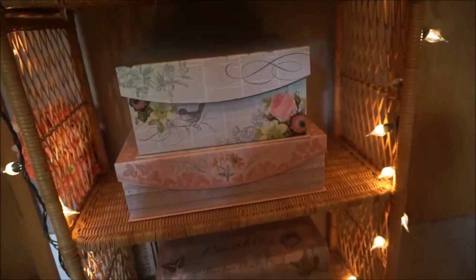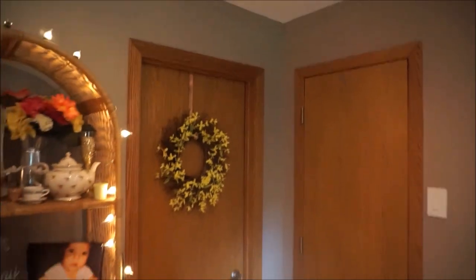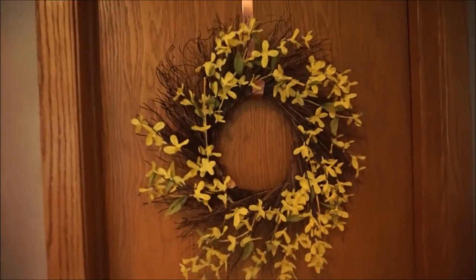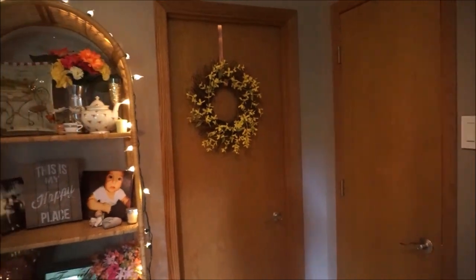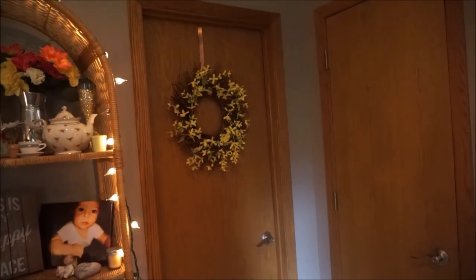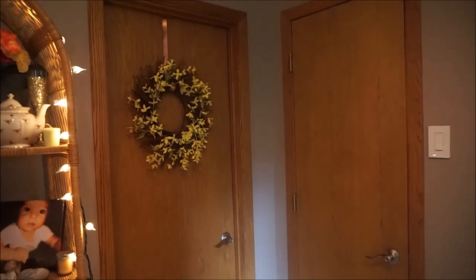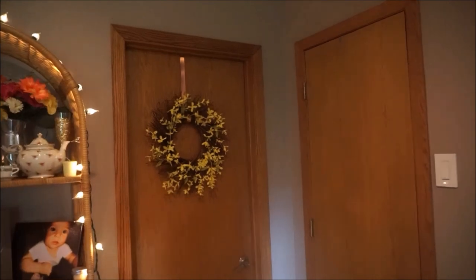White Christmas lights and photo storage boxes are my thing. Here in this last corner of the room is our bathroom. There's a wreath I found at Michael's on the door. If you'd like bathroom tours, let me know — I'm not sure if that's something people are interested in, but I will do that if you want to see how we decorate our bathroom.